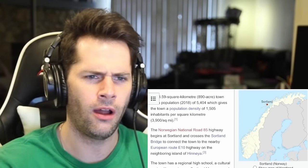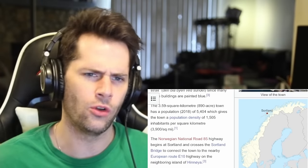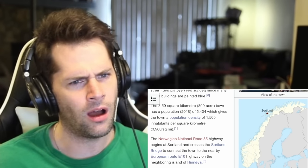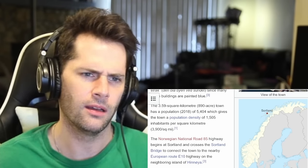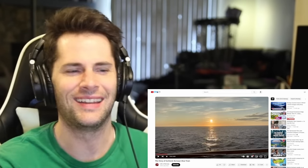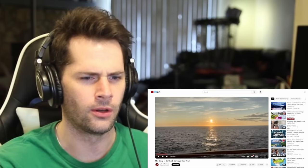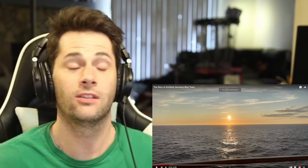If we take a look at the map, this is where Sortland is. It's very north — not the most north, but it's definitely north, so it must be kind of cold during part of the year. And it seems to be on some islands, not mainland Norway — it's on a bunch of islands or an archipelago. So now I have an idea of where Sortland is, and this is a very cool video I found that's going to explain the story of Sortland and why it's called Norway's Blue Town.